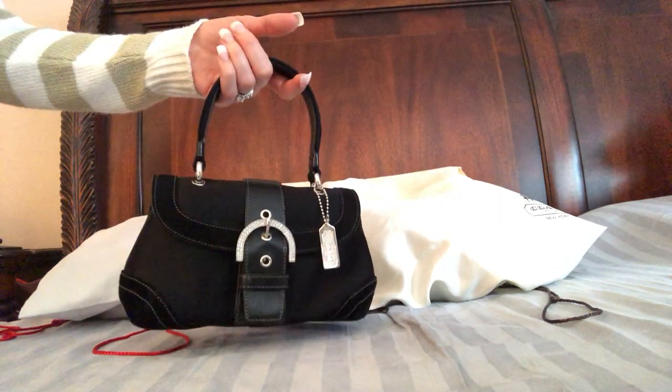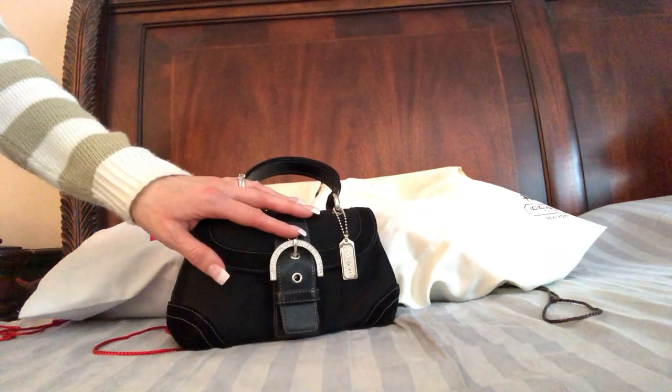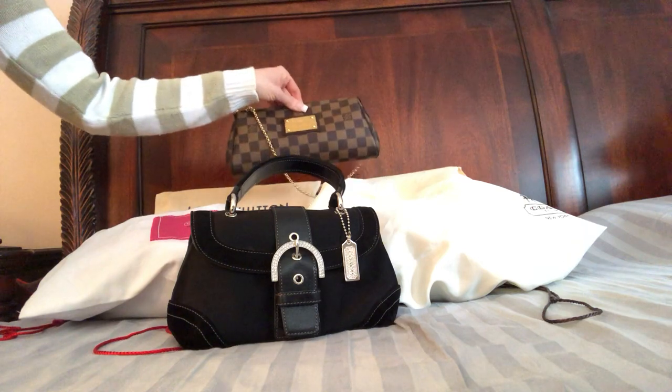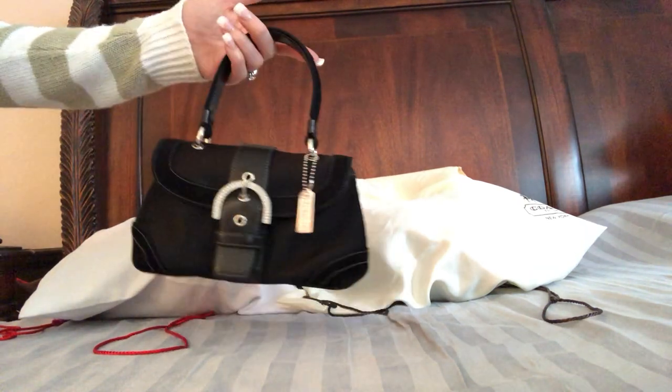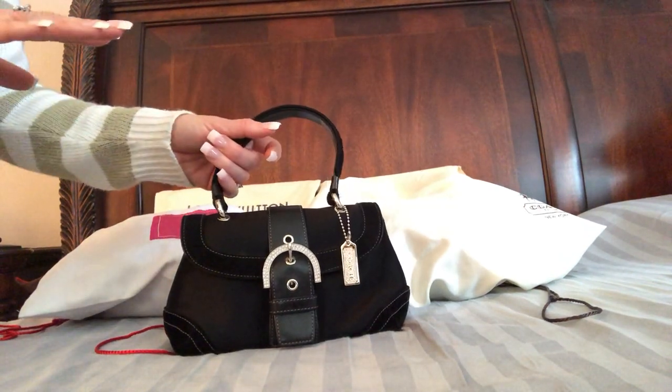Most of my evening bags are going to be coach — I do have a few Louis Vuitton which we'll get into — but I'm starting with the coach. A lot of them are coach, but most of my evening bags are actually from Macy's or Aldo's.